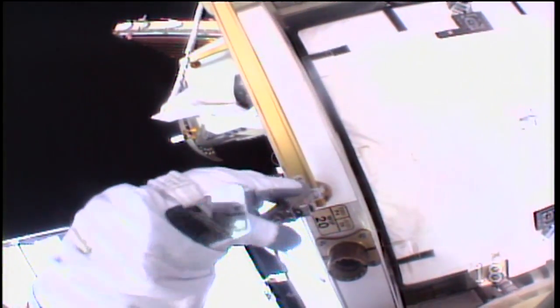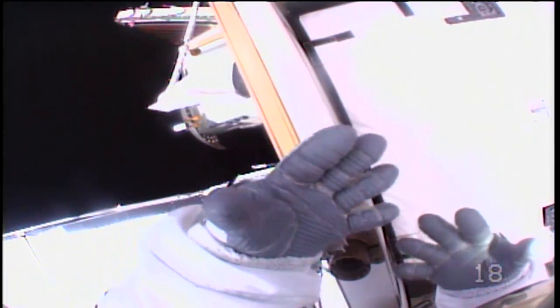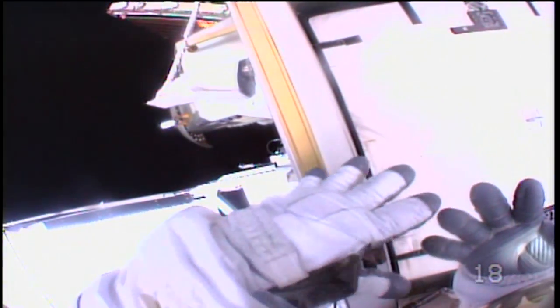"Your next step for now is to give me a glove check. I'm happy." Listen in to the spacewalk on Monday, and you might hear glove checks throughout the planned six-and-a-half-hour run. These are to validate the integrity of this critical spacesuit component. Keep sending in your questions using the hashtag SpaceToGround. We'll see you next week.